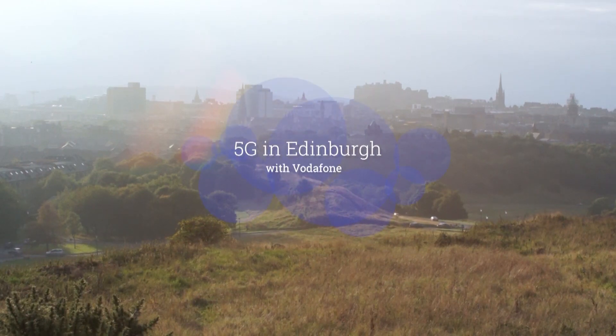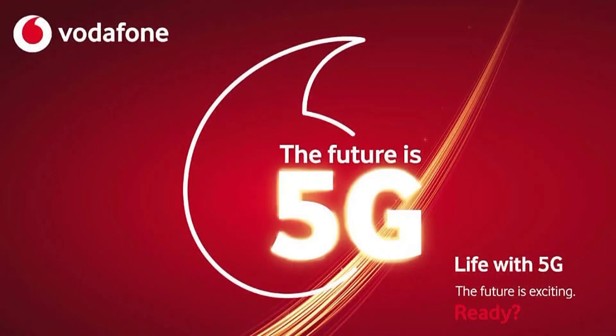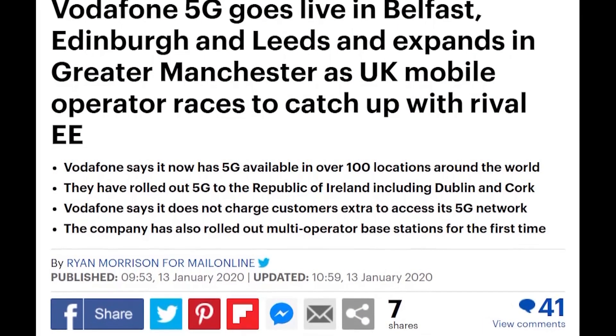Hello everyone. Very surprisingly, Vodafone 5G goes live in Edinburgh after the new year 2020. So this time we would like to have a very simple and straightforward test.